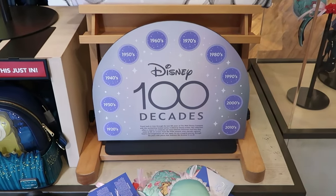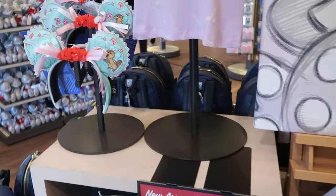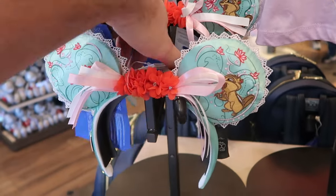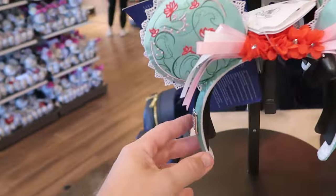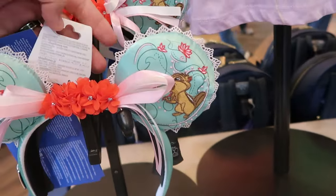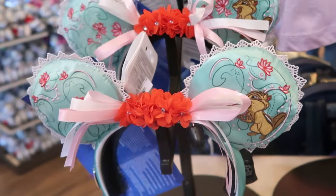Let's also check out the brand new arrivals they have in the Disney 100 Decades section. How about this pair of ears? I love this with the soft pink ribbon strap. That's really nice. They are part of the Disney 100 collection and do have your Disney 100 Decades badge. These also light up. They are $40 a piece.